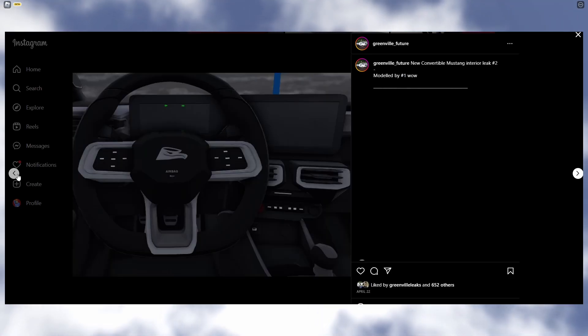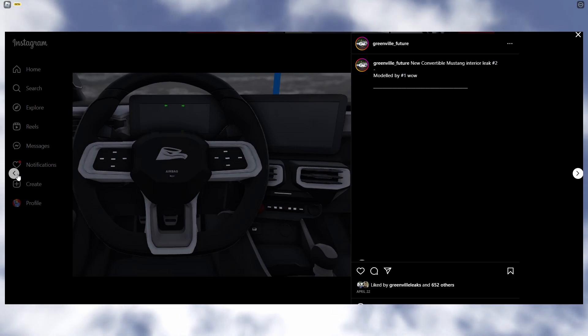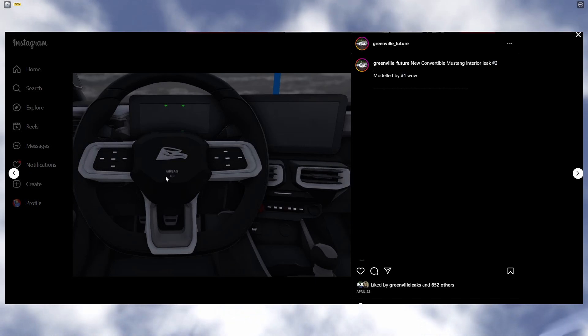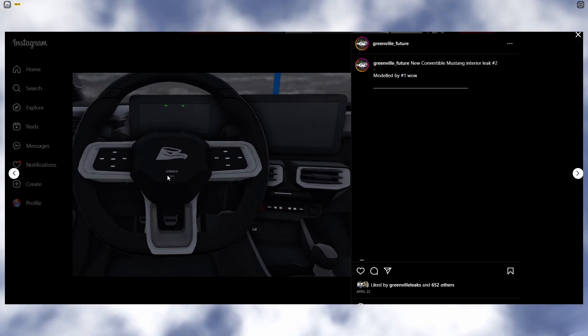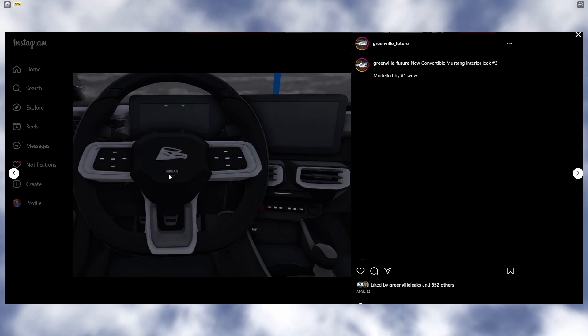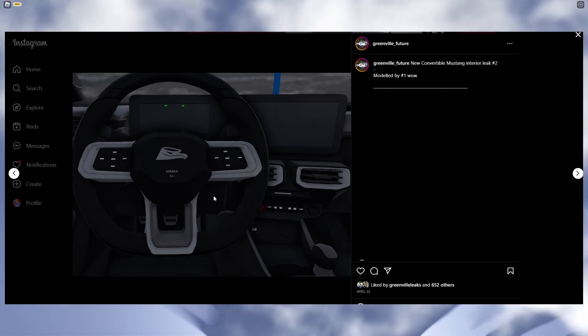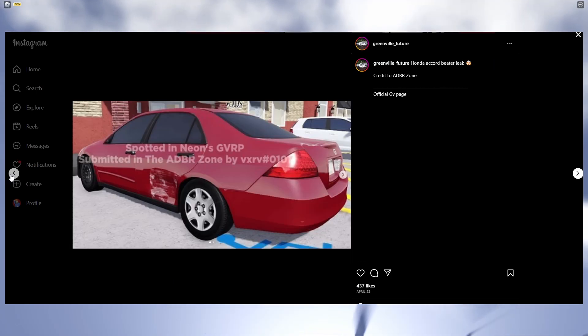So we have another view of the new convertible Mustang interior leak. Whoa — how does it have an airbag? That's going to be so cool if that's actually a feature where we have airbags. I've never seen a steering wheel in Greenville actually have an airbag, so I don't know if that's a leak to a possible feature, but I highly doubt it — though an airbag would be a really cool addition.